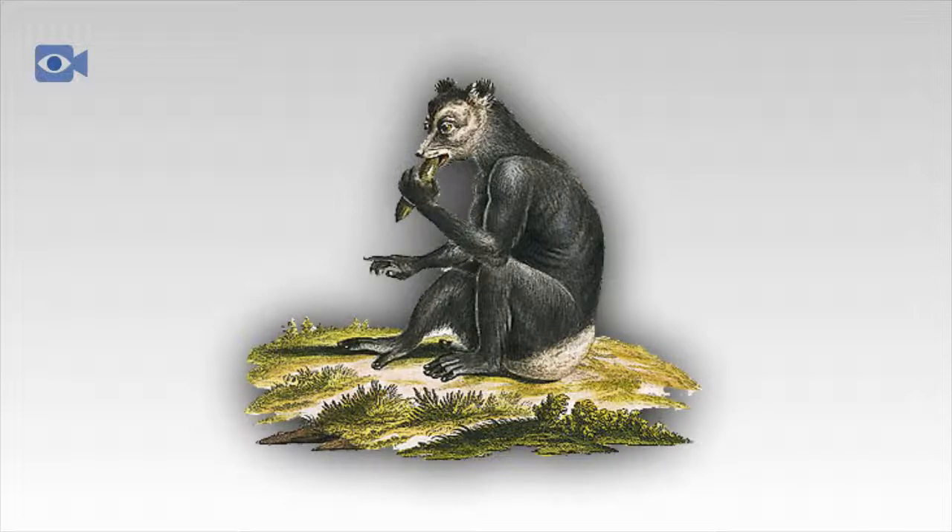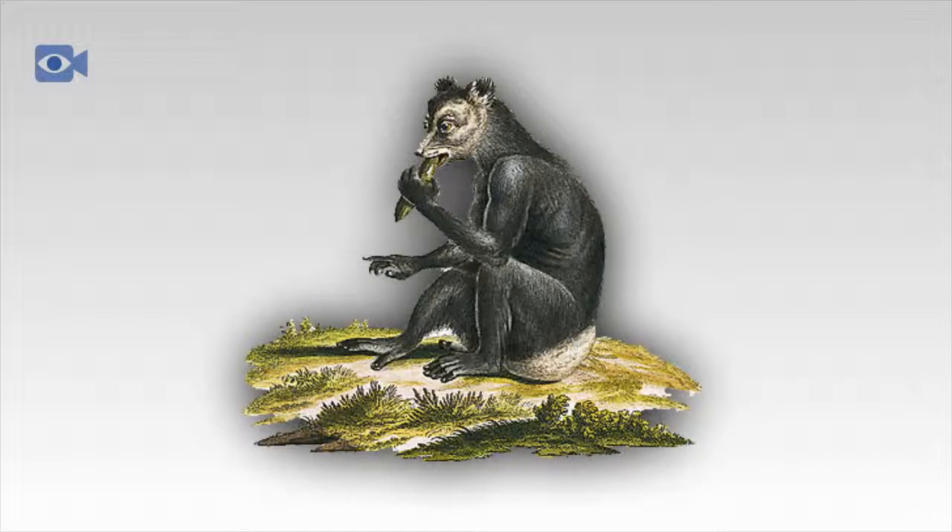Female Indris don't tend to reach sexual maturity until they are eight or nine years old, when they are able to have one infant every two or three years. The babies are usually born in May or June after a gestation period of between four and five months. The Indri infant clings onto the belly of its mother for the first few months of life, when it then moves round onto her back. By the time Indri babies are around eight months old, they are independent of their mother but generally remain with her until the age of two or three.